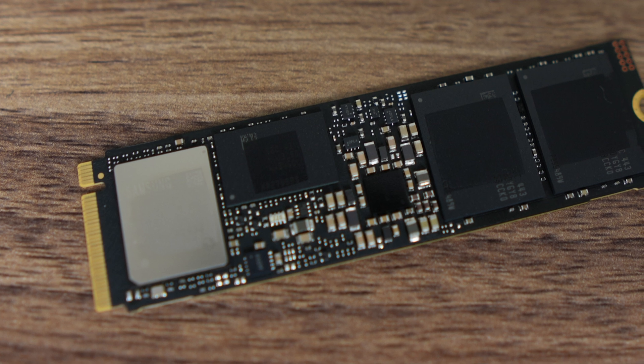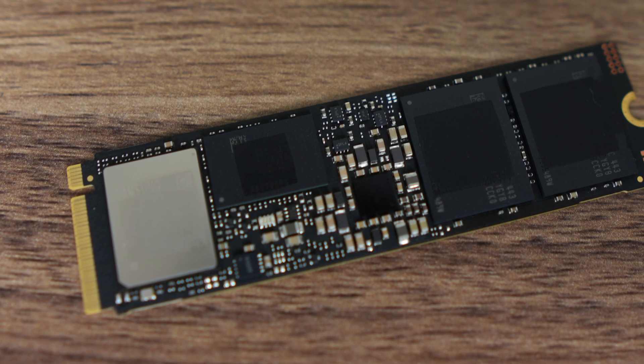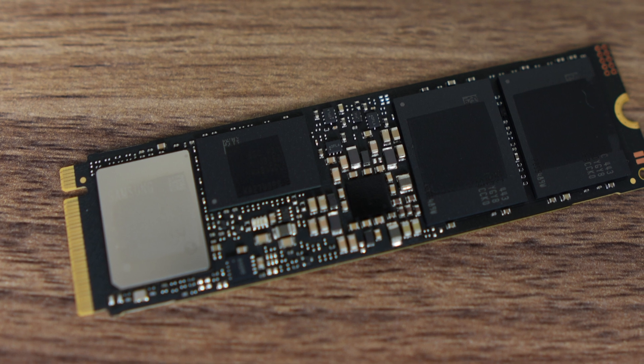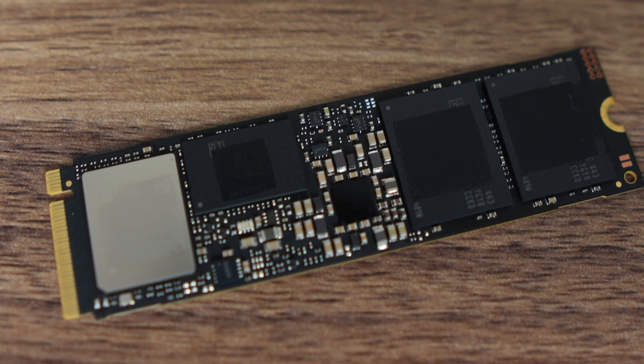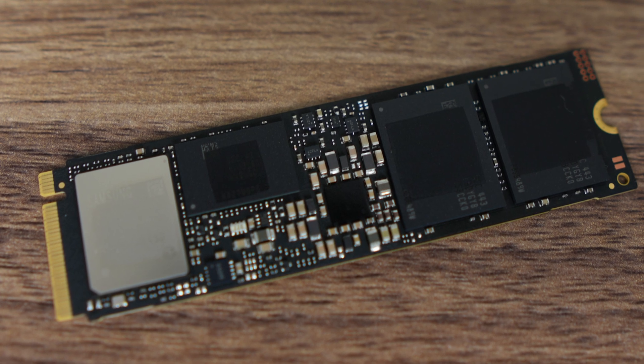If you're going to be spending this much on an SSD, you'll want maximum speed to go with it. So how much are we talking? For this 4 TB model, I found it online for $800 AUD or $450 USD, while the 1 TB is $279 AUD or $170 USD. That's a hefty markup over Gen 4, and clearly this is for those who want and need the fastest SSD.